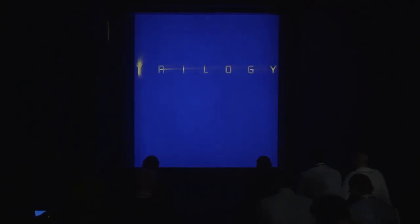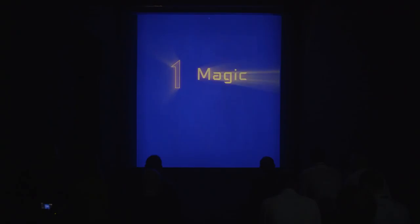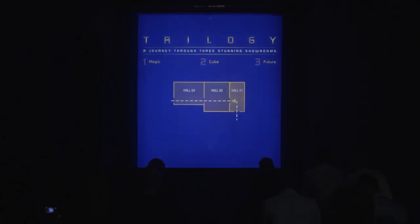Hello and welcome to Trilogy, a guided tour which will lead you to discover all the surprising innovations in the Clay Packy world. This is the first of three halls where you will watch totally automatic presentations. At the end of each presentation, please follow the guide's instructions and move on to the next room quickly.